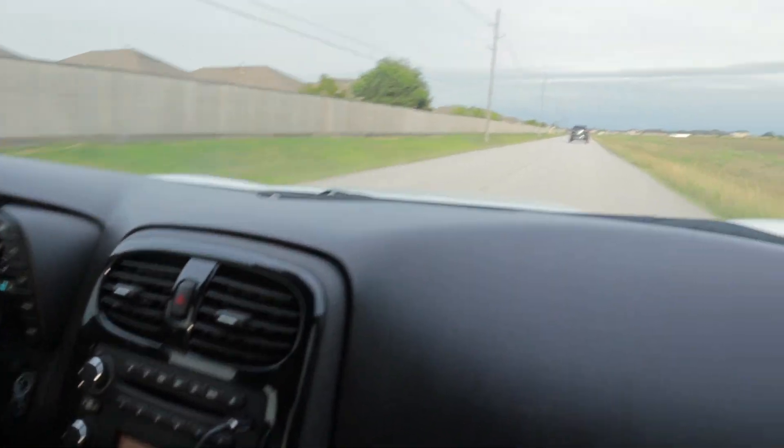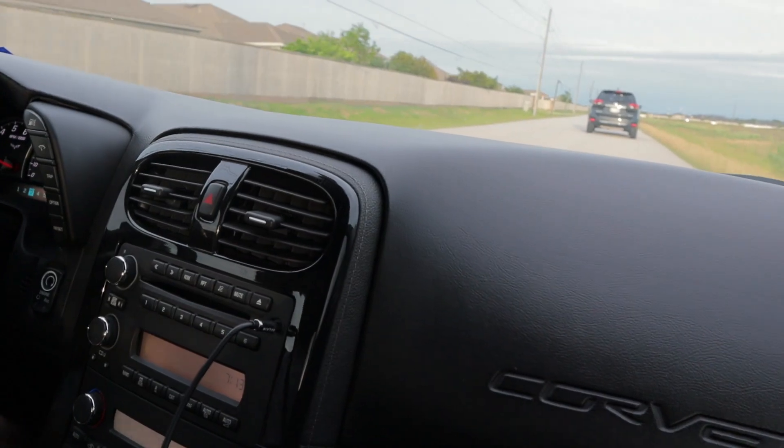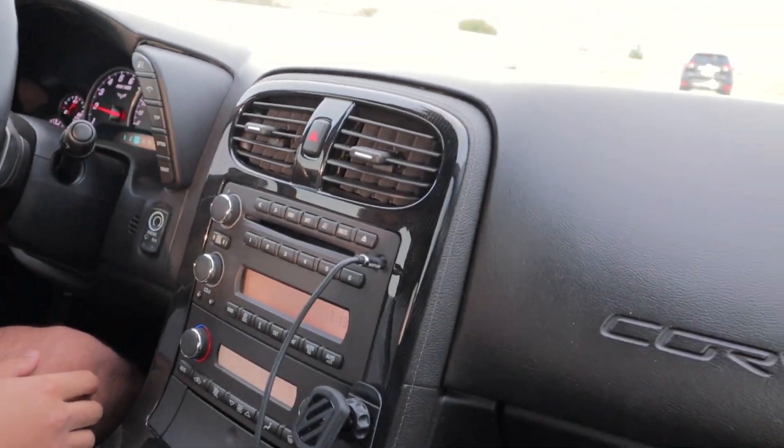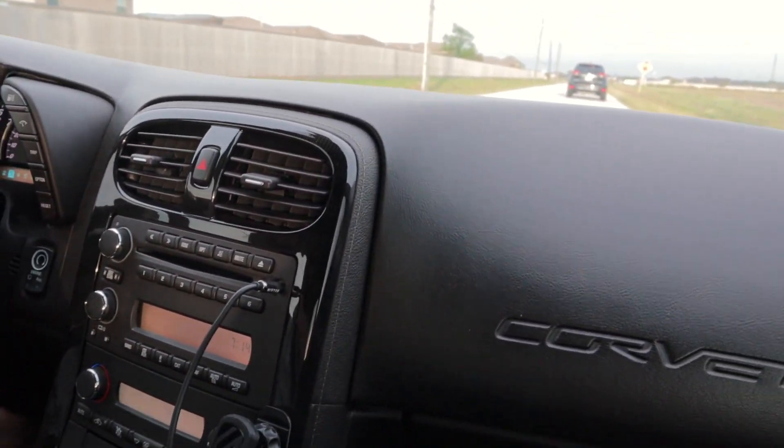Oh my gosh, it was hot! I felt like you spun out on the video. I was in first gear — I was at like 5 pounds of boost — so yeah. But it wasn't as bad as it used to be, I was surprised I didn't spin out more.